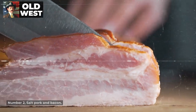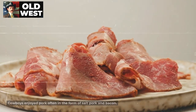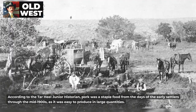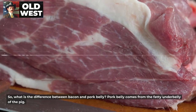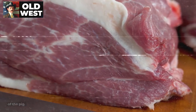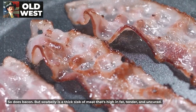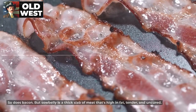Number 2: Salt Pork and Bacon. Cowboys enjoyed pork often in the form of salt pork and bacon. According to the Tar Heel Jr. historian, pork was a staple food from the days of the early settlers through the mid-1900s, as it was easy to produce in large quantities. Pork belly comes from the fatty underbelly of the pig, so does bacon. But sow belly is a thick slab of meat that's high in fat, tender, and uncured.